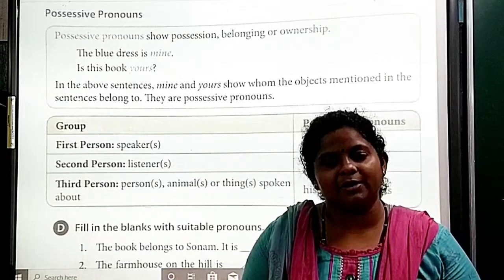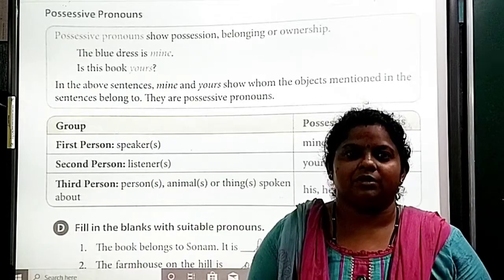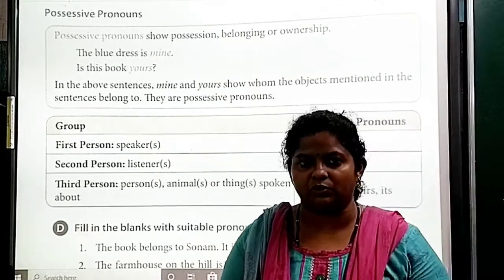Good morning students. Welcome back to our E-class of Sensei B-School, Aditya. Today we are going to do the second part of grammar chapter number 6, pronouns.